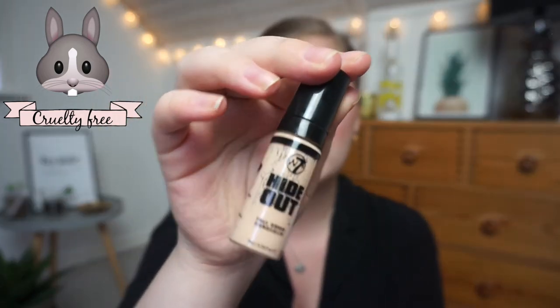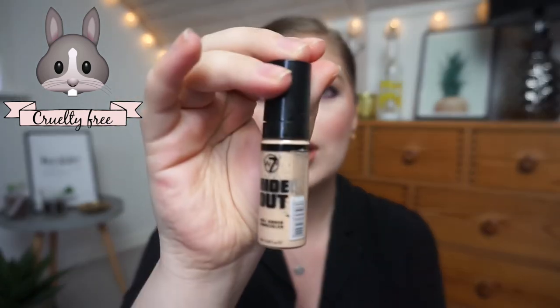I used up the Diamond Seven Hide Out Full Cover Concealer in Light. I still have one in Medium for summertime. This goes really fast. It's supposed to be a dupe for the MAC Pro Longwear concealer, but it's definitely more lightweight. It comes in a glass bottle with a pump that squirts out a lot of product at once. I liked it, but I'm not sure I'll buy it again.